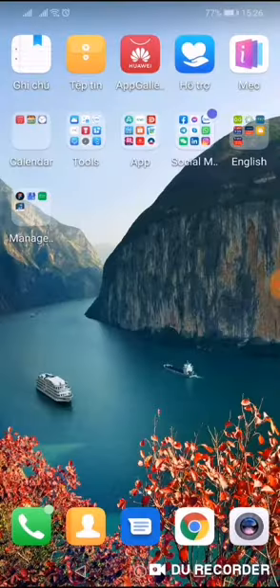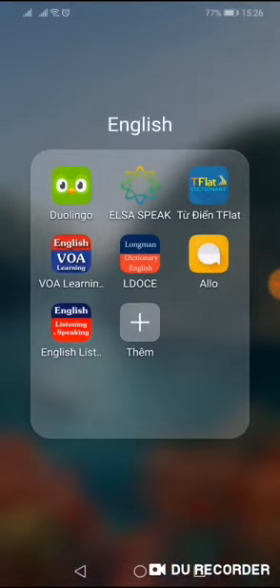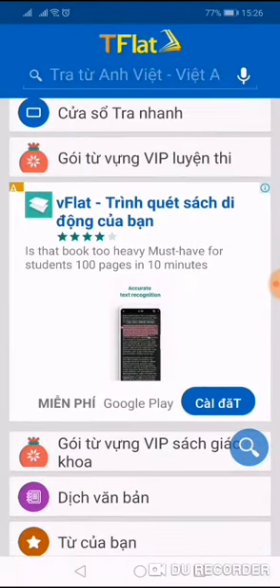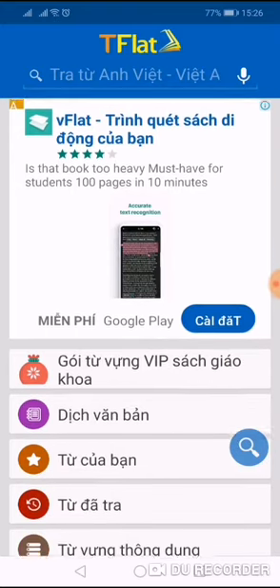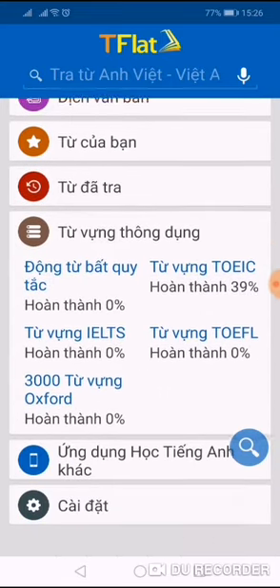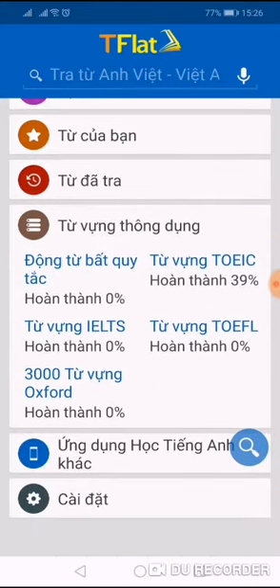The third application I want to introduce is T Plus Dictionary. It is very popular, and I know that in Vietnam many people use it. You can translate or find new words in this app. You can also learn a lot of vocabulary for TOEIC, TOEFL, and IELTS. I think that new words are really important for people who want to start learning a new language.